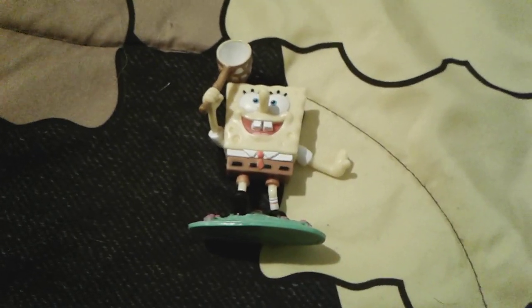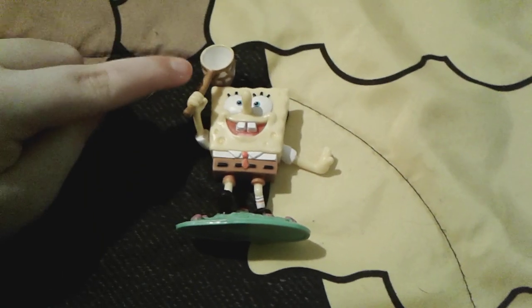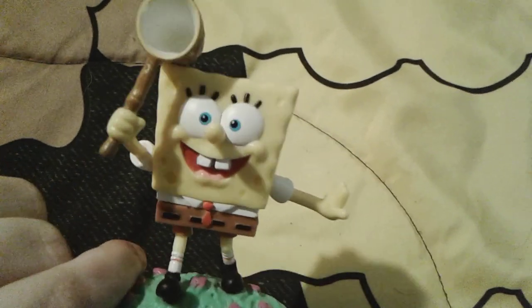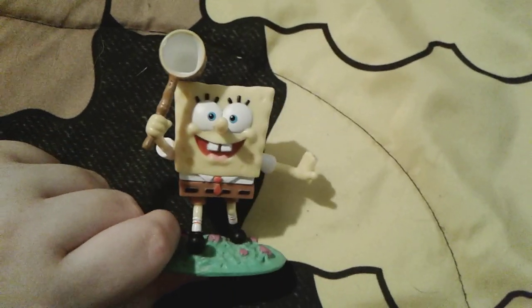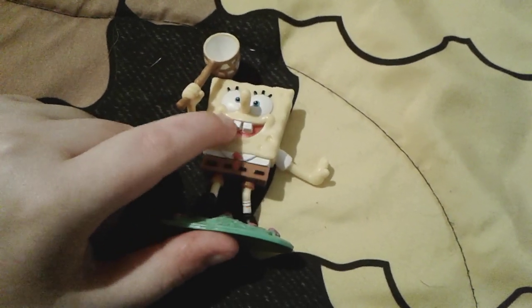As you can see, he's holding this very nice jellyfishing net right here, and he has a very cute little look on his face. I love the fact that there's a little white spot in his eye because his eyes are glistening — I think that's very cute. He looks cute and happy, and he has his normal square pants on, and his normal shoes and socks too.